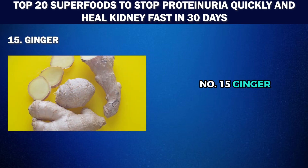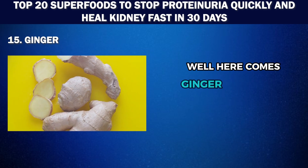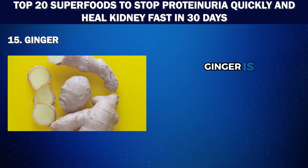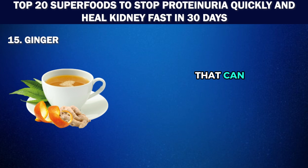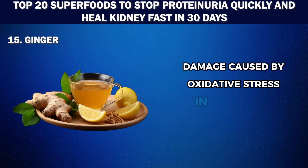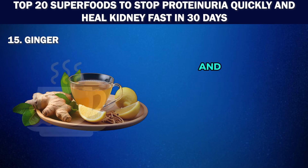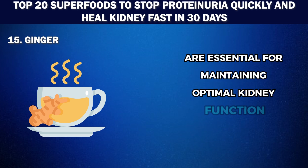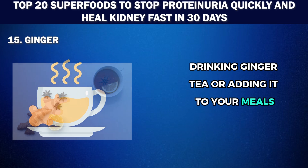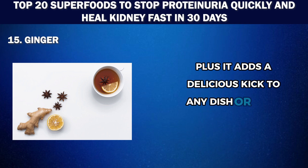Number 15: Ginger. Ginger is a flavorful spice with anti-inflammatory and antioxidant properties that can help reduce damage caused by oxidative stress in the kidneys. It can also help lower blood sugar levels and improve digestion, both of which are essential for maintaining optimal kidney function. Drinking ginger tea or adding it to your meals can help flush out toxins and reduce inflammation in the kidneys, and it adds a delicious kick to any dish or drink.